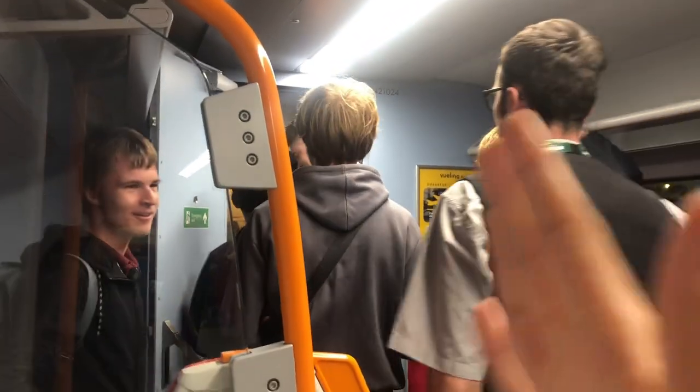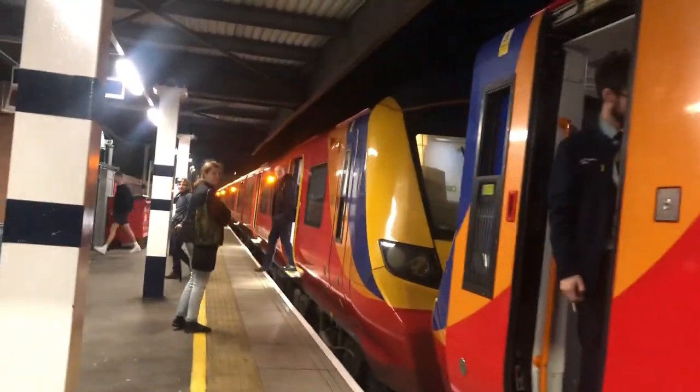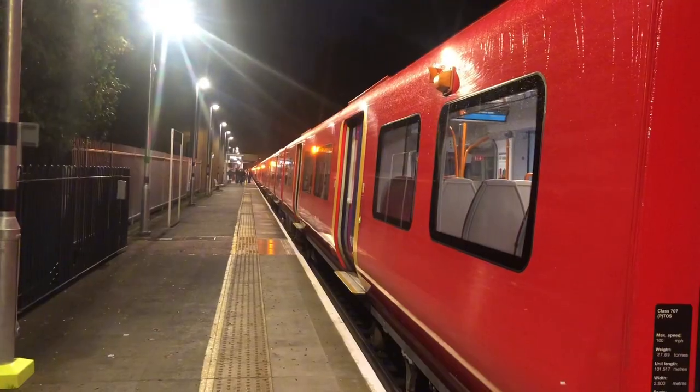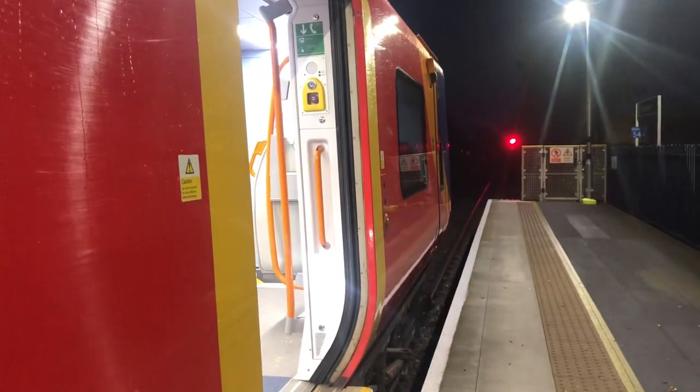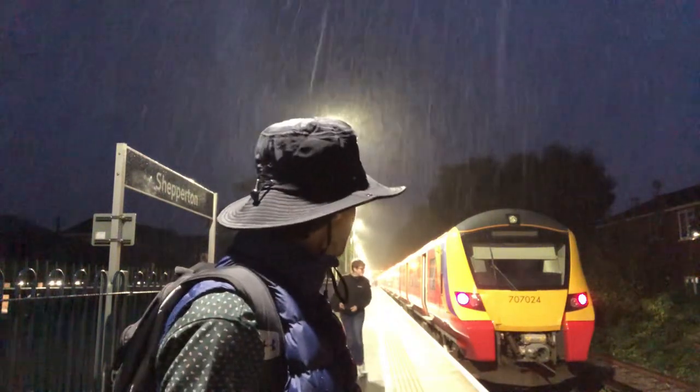This train has turned into a party — this is the most exciting journey on a 707! Whether you love them or whether you hate them, I give you the last Southwestern Railway class 707.